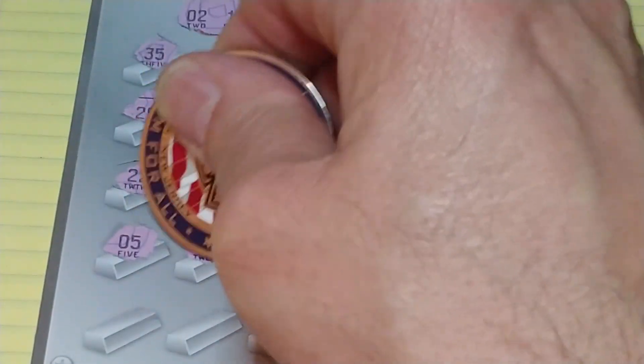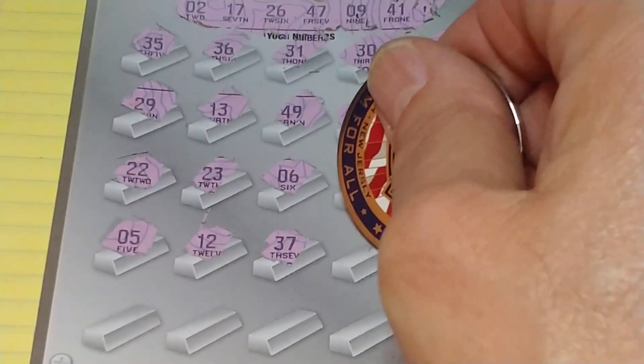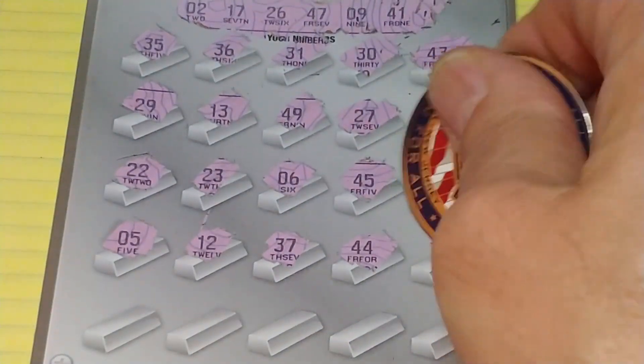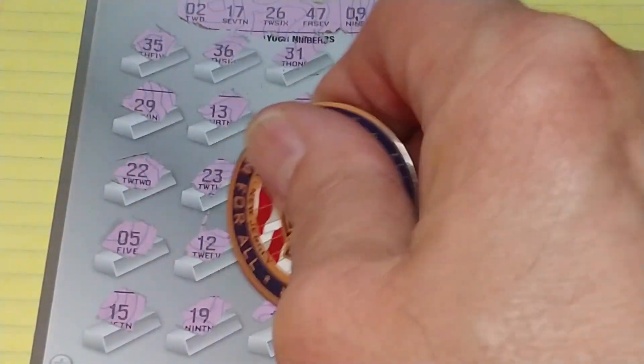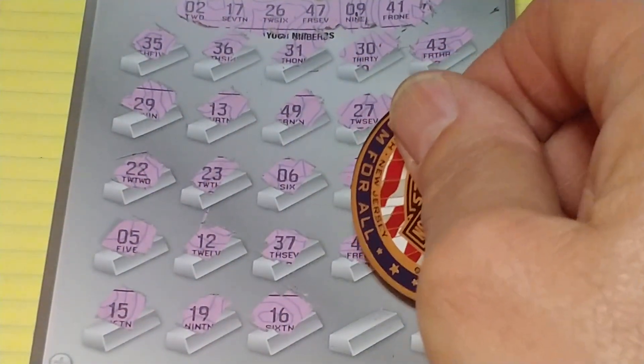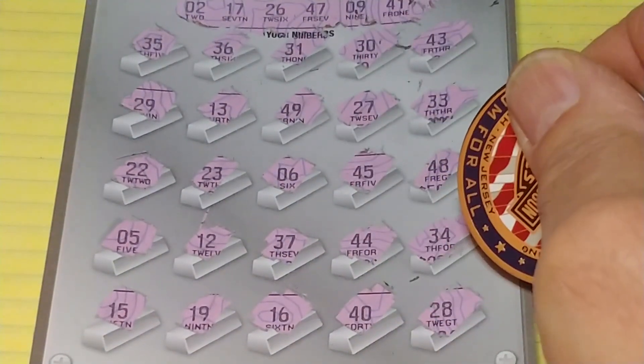Two rows left. A 5, a 12, 37, 47, 44, 34. Last row: 15, 19, 16, 40, and 28.